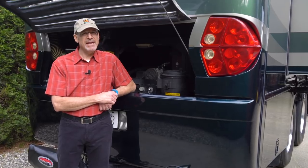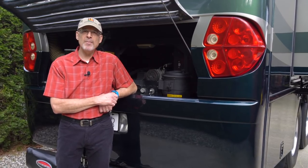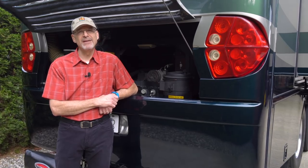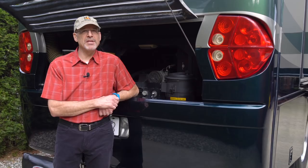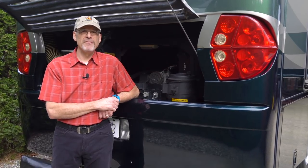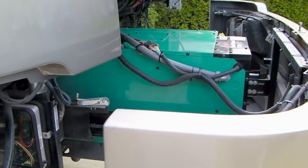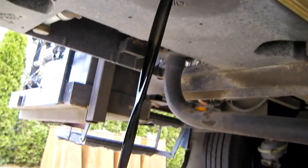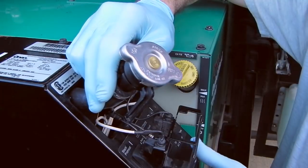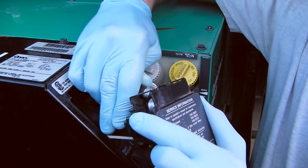Each RVer's abilities, needs, budget, and comfort level will vary, so this is by no means a mandate for how you should maintain your rig. We also didn't talk about some items that weren't due, like servicing the transmission and hydraulic systems — we'll cover those in a future video. And if you're wondering about our generator maintenance, no one else has ever touched it except me. I always change the oil and filter, clean the spark arrestor, replace the air cleaner and fuel filter, and flush the cooling system myself. We even have three videos showing how to do these routine maintenance items.